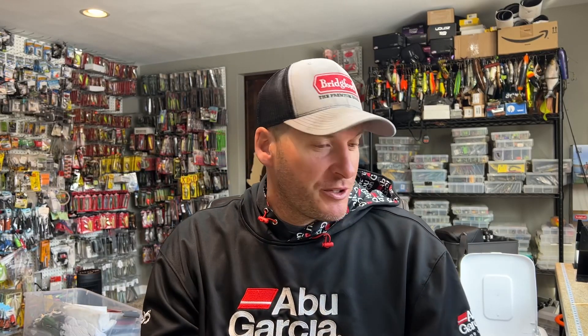Hey everyone, welcome back to the channel. Thanks for tuning in for another episode — today's is a good one. I want to talk about forgotten jerkbait colors that are still some of the best colors out there that you can throw. We've seen huge advancement in the jerkbait world over the last couple of years, to the point where one of the biggest factors in separating one jerkbait from another is color. We're seeing companies come out with extremely artistic colors that, in my opinion, are selling the anglers more than selling the fish.